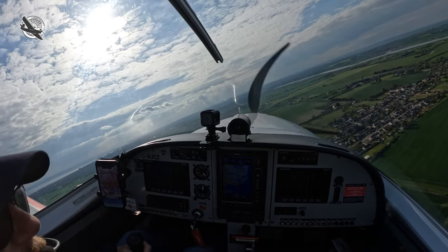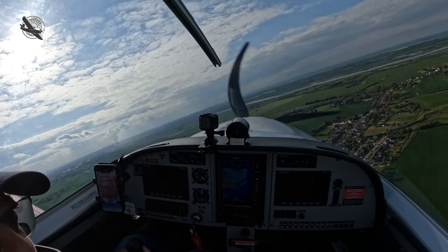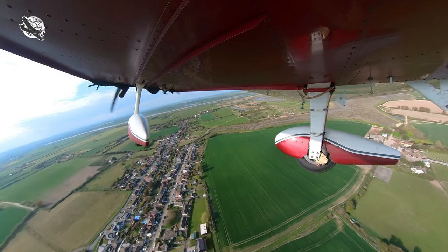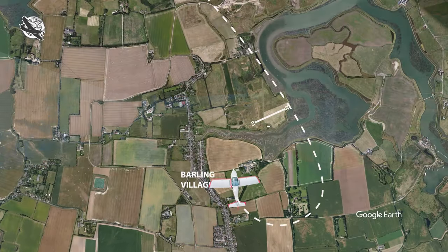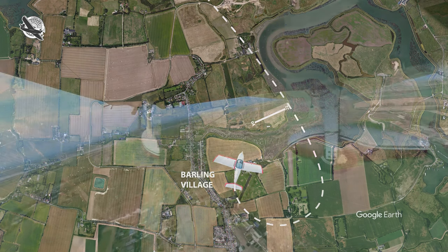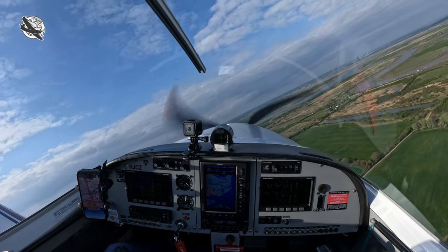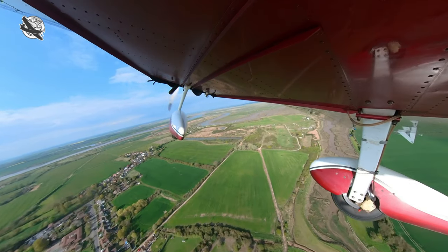I keep my view locked onto the airfield, which is especially important as the GPS is of little help.